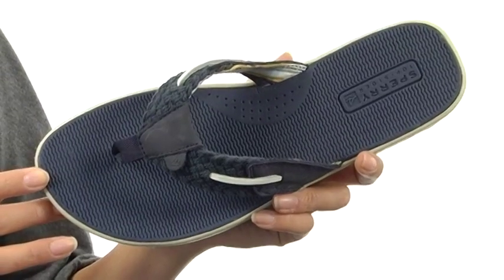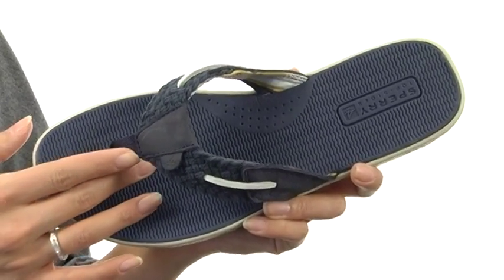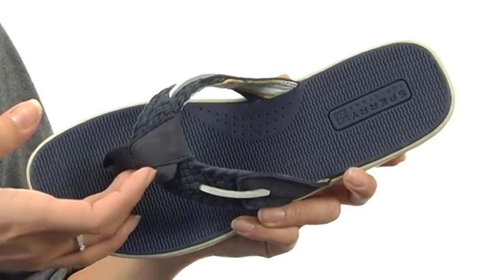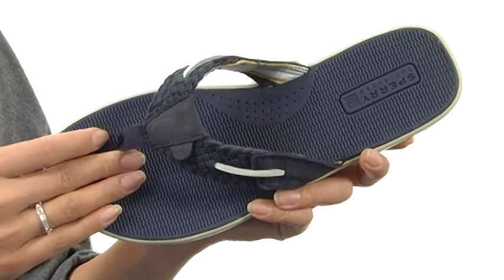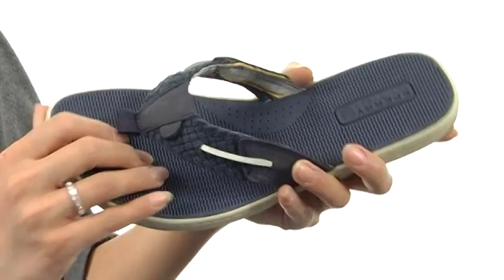These thong-style sandals are gonna have you feeling great. They have an easy slip-on construction with a braided fabric and leather upper with skip laces. For some added style, it's so soft to the touch, and it also has a nice fabric toe post for plenty of comfort.